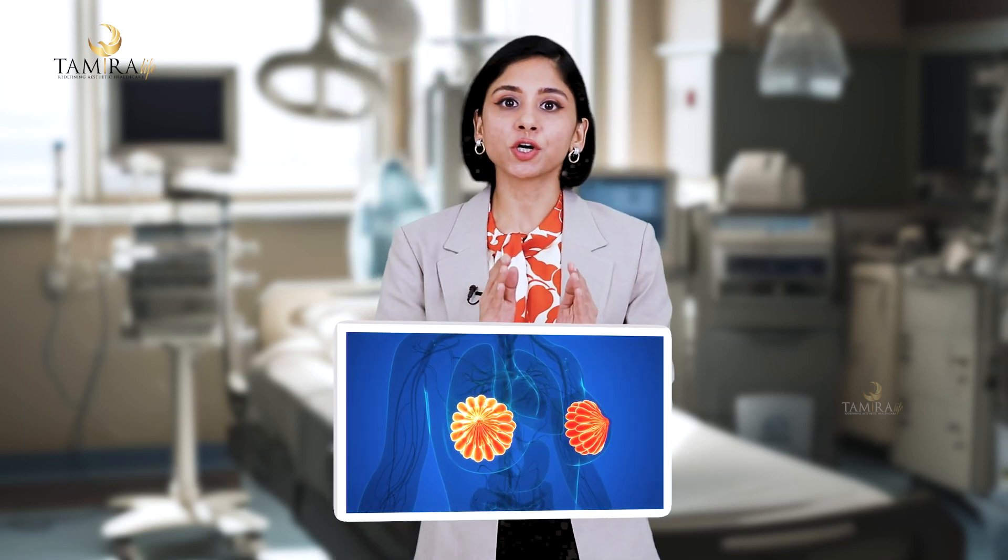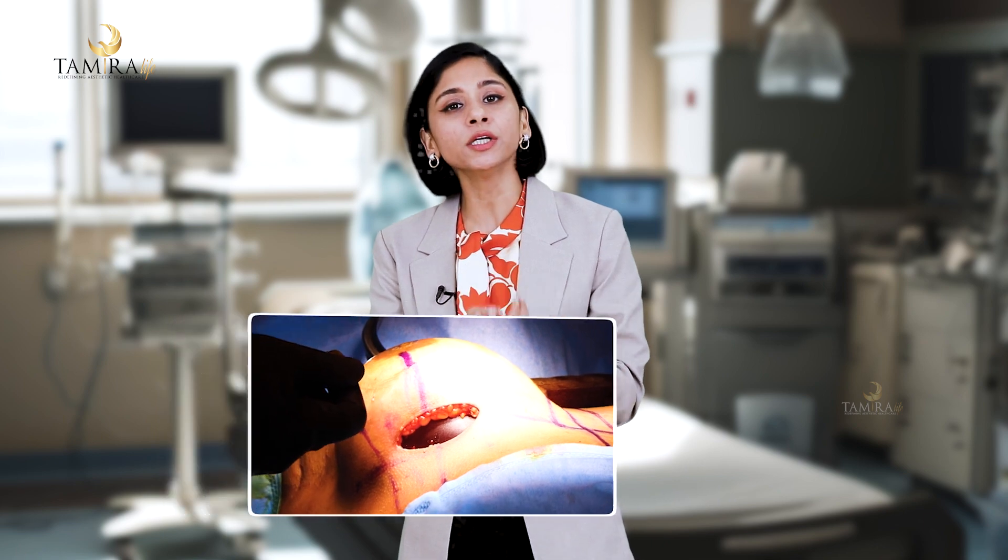The surgery is a short one where a small 4 to 5 centimeter incision is put into the under-boob area, and then the breast implant is placed in the pocket underneath the milk glands. The recovery is very quick — in two to three days you are up and around and can even go back to work.